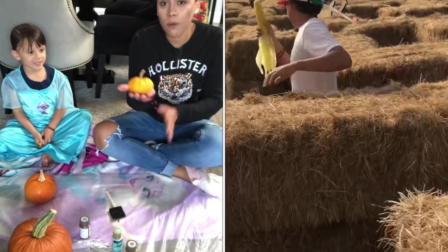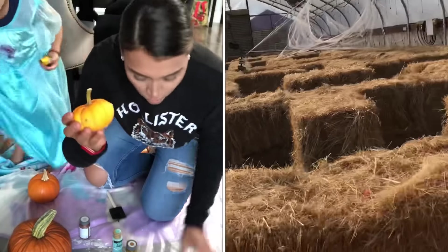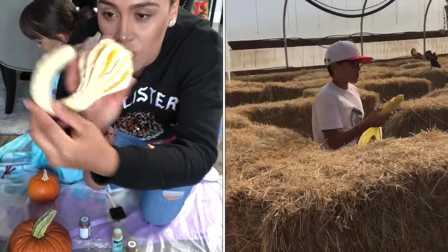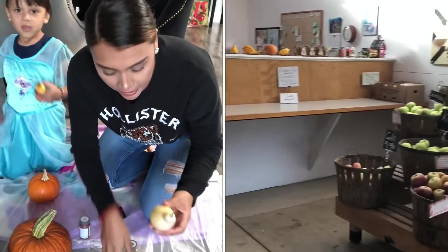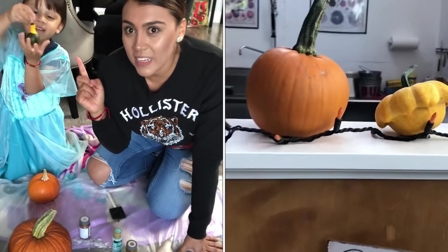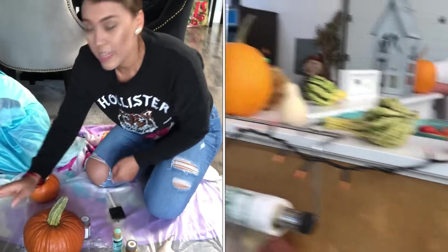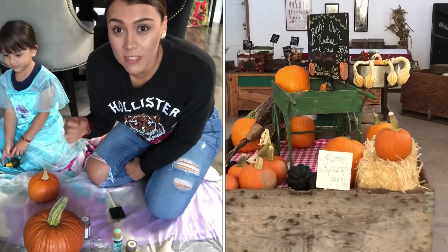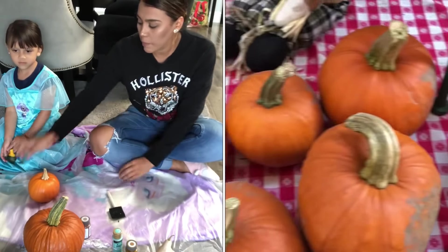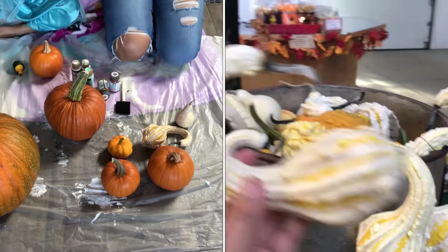Miren chicas, tienen unas muy bonitas, están bien padres. Vean, bien chiquitas, y tú las escoges, tú eliges tus calabazas. Tienen su nombre pero la verdad no sé cómo se llaman. También mi vecina me regaló unas calabazas porque ella cosecha atrás de su casa. Nos regaló unas y ahorita las vamos a decorar todas. ¡Ok, pues vamos a comenzar!